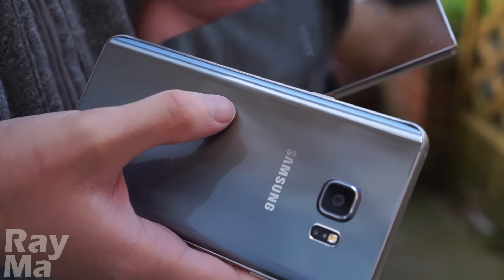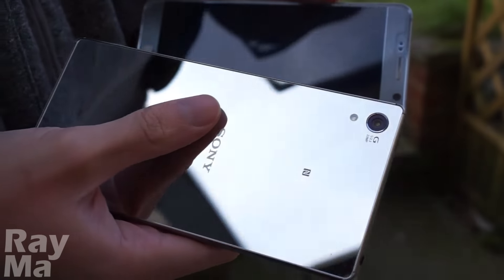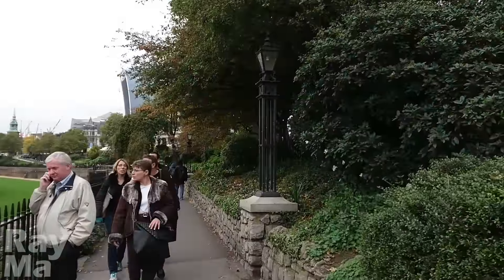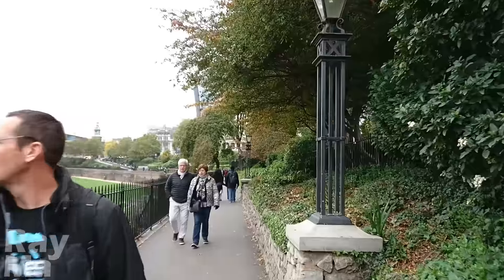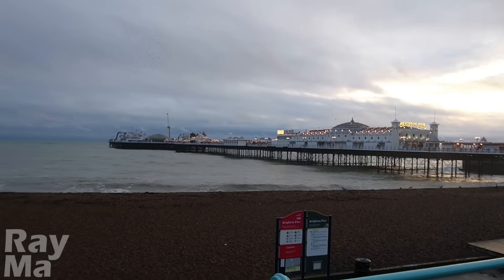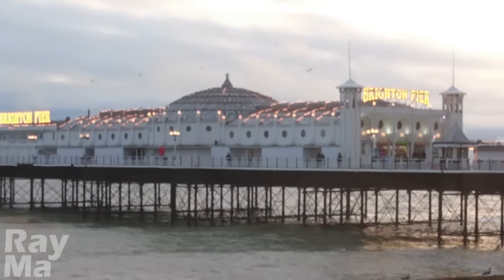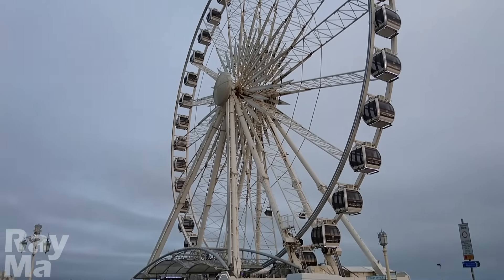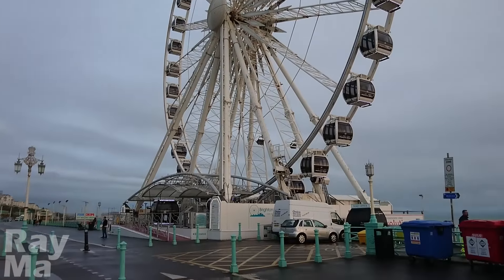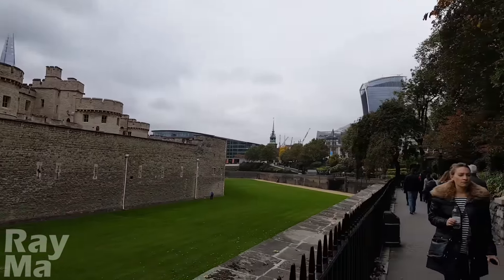The camera. The Note 5 features a 16MP camera with an f1.9 aperture. The Z5 Premium packs a 23MP camera with an f2.0 aperture. Even without OIS, SteadyShot works exceptionally well. In contrast, the Note 5, even with the help of OIS, still produces somewhat shaky footage.